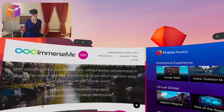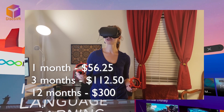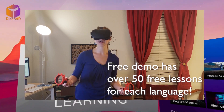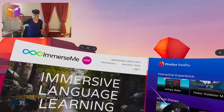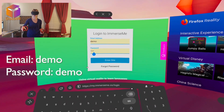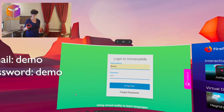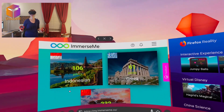ImmerseMe is not a free platform, however there is a demo version with so many different lessons — more than enough for you to see if you like learning languages this way. Click on login, type in 'demo' as the email address and 'demo' as the password. That's how you log in to the public demo account and get access to some lessons.